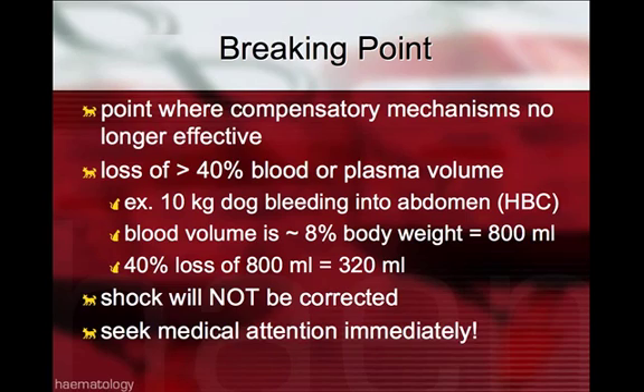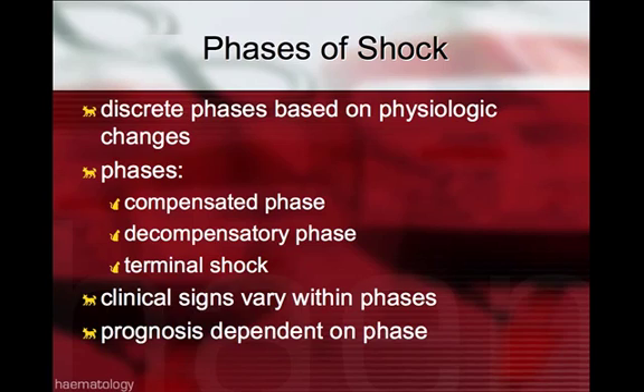When the compensatory mechanisms have been exhausted, shock will not be corrected, and timely medical attention would be needed. There are different phases of shock, and these discrete phases are based on physiologic changes.